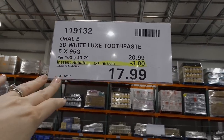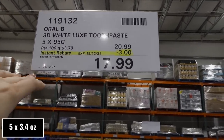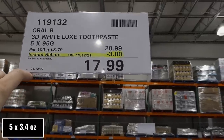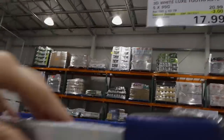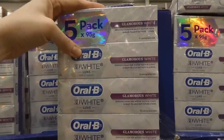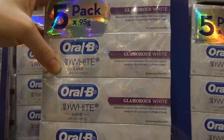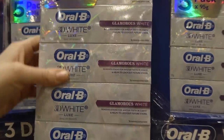Oral-B 3D White Luxe toothpaste — five 95-gram tubes — are $3 off down to $18. These go well with those whitening strips. It removes stains for whiter teeth in three days, helps lock out future stains, and is an enamel-safe toothpaste.